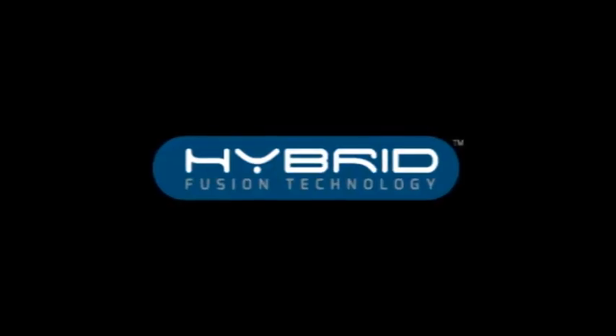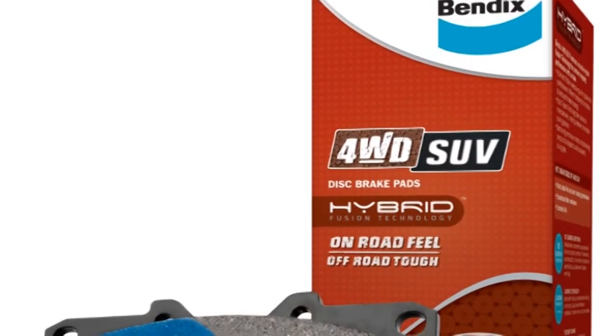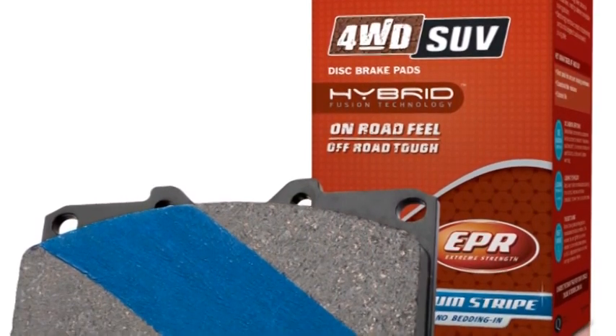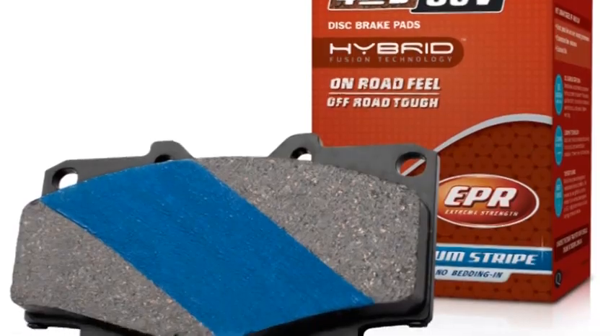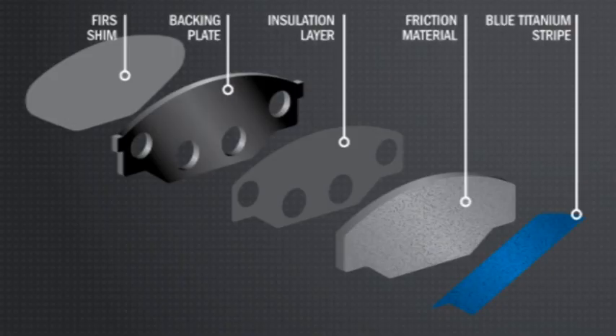Innovative hybrid fusion technology developed in the advanced Bendix laboratory now allows integrated braking solutions for different braking styles. Hybrid fusion technology seamlessly combines the latest technologies with advanced new friction material compounds. The integration of different compound combinations formulated at molecular level combines into one innovative product — featuring stealth advanced technology, fiber impregnated steel shims and blue titanium stripe.